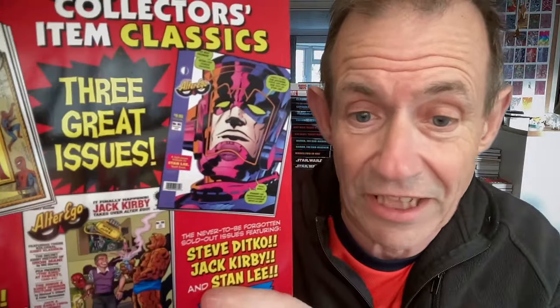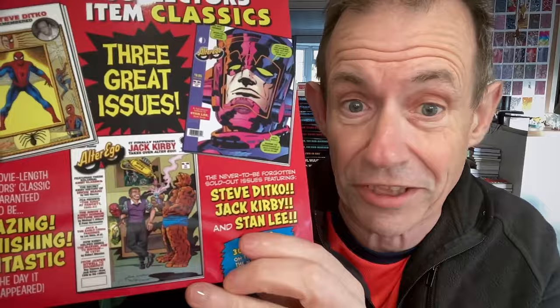I paid £26. There are 256 pages in it and the book includes — I think it's Alter Ego 160, 161 and 170. It was for Steve Ditko — you can see there — Jack Kirby, and then another one just of Stan Lee and Jack Kirby.